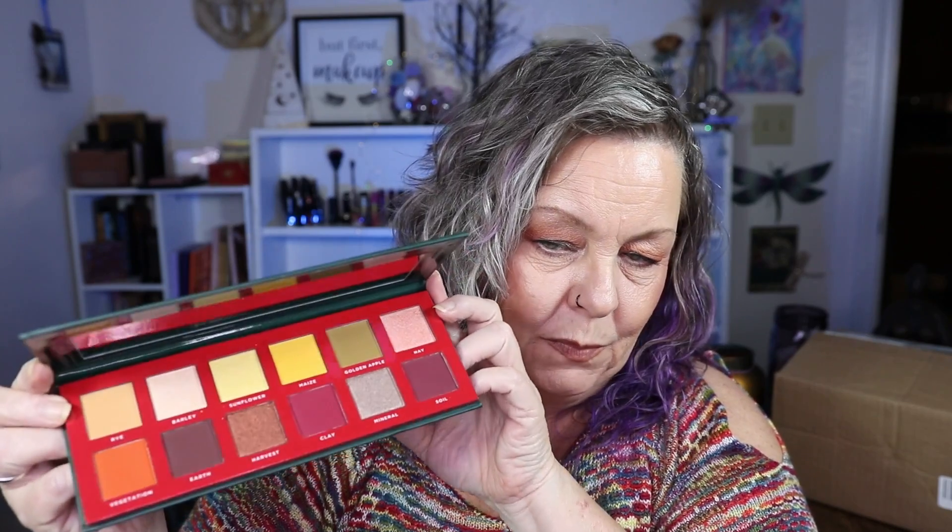Then I got the Ace Beauté Classical Paradise palette. This too is a palette that had I been sent it early on I would have been absolutely terrified. It has a mirror in it and look at the color story - look at how pretty that is, so colorful! I'm excited to give those a try.